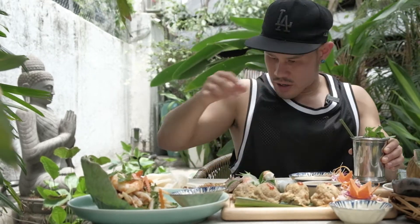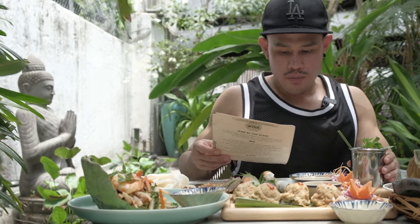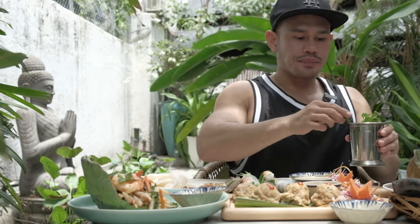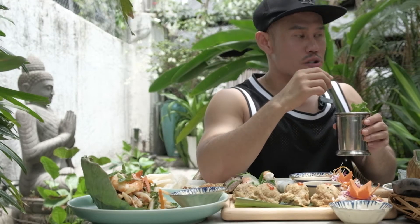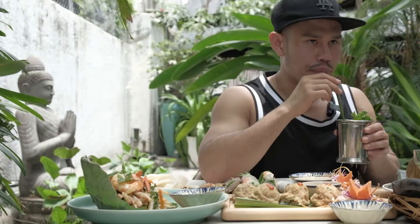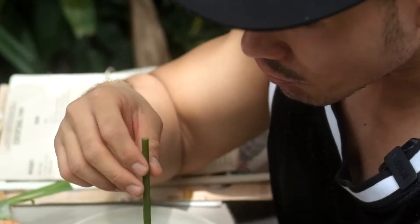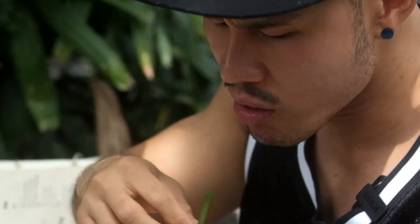Now we have the cocktail — it's called the Pink Flower Garden. It has gin, jasmine, rose, and blood orange sparkling. If you want happy hour, this is the perfect time for a drink and lunch. It's perfectly mixed and very refreshing — oh, so good!